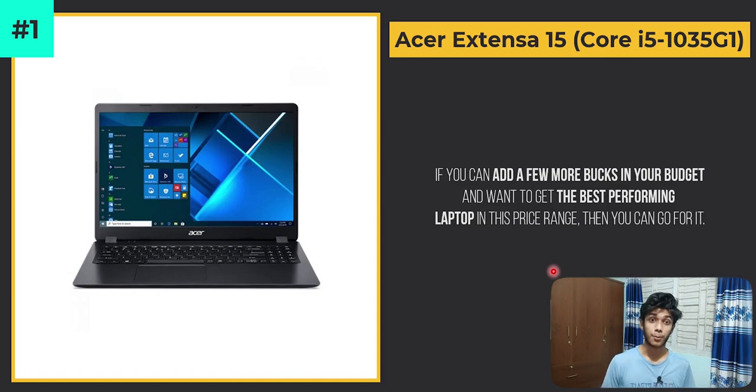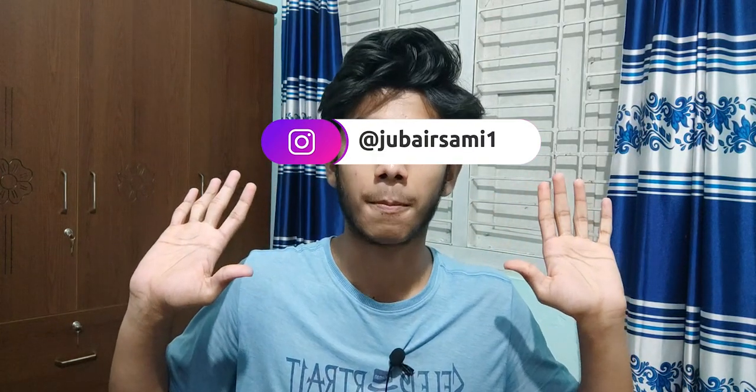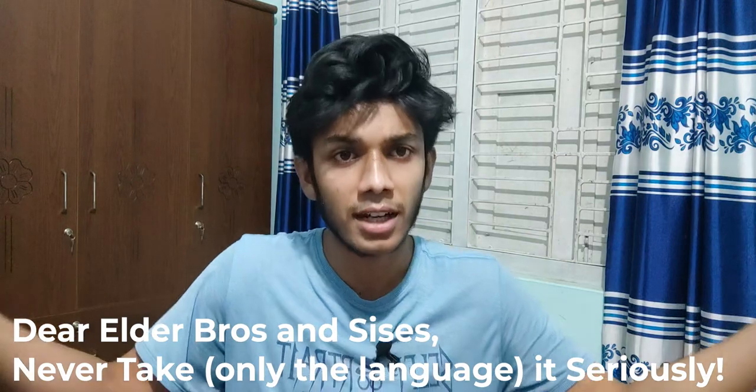Finally, if your budget can stretch by around 5,000 BDT more and you want the best performing laptop in this range, definitely go for the Acer Extensa 15 with its Core i5-1035G1 — it will be the most powerful laptop in this price range because of its powerful 10th gen i5 processor. I hope this video helps you find the perfect laptop in this budget range. If you have any further queries, please knock me on Instagram — otherwise, there will be no reply. Also, comment in the comment section. And definitely, if we don't get 200 likes within seven days, the next video won't come. Share the video — it just makes my day. That's it, guys. Assalamualaikum.